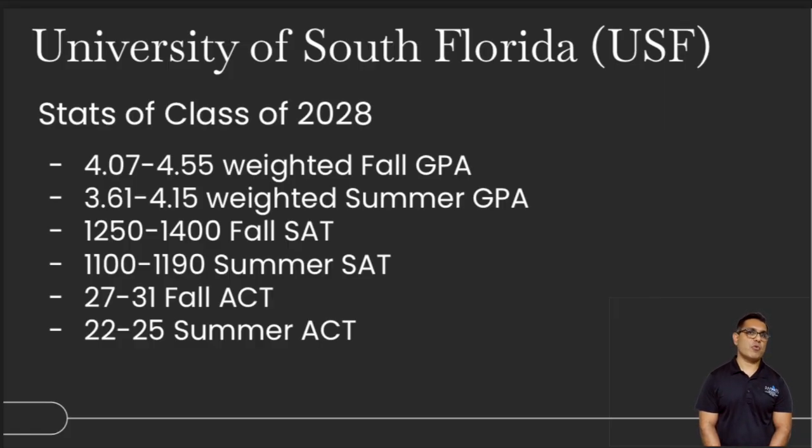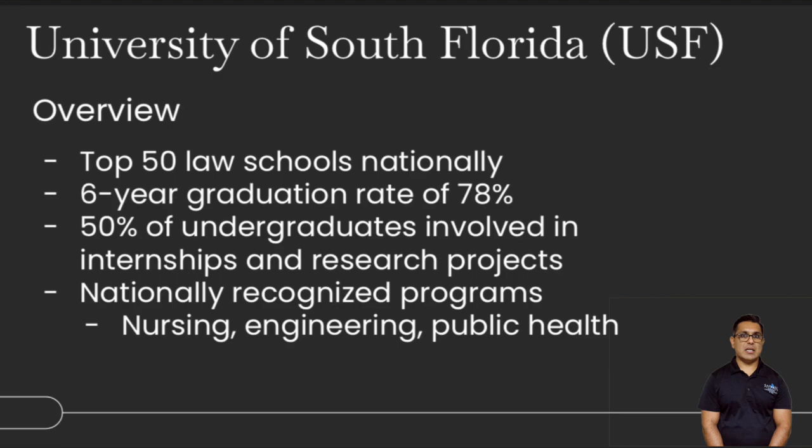USF, class of 2028: about 4.0 to 4.8 weighted GPA. The SAT spread — looking at summer or fall — is anywhere between 1100 to about 1400, depending on when you're applying. The ACT ranges from 22 to about 30. Summer entrance is less rigid based on GPA, SAT, and ACT requirements. Overview: it's a top 50 law school nationally, has a medical school, other graduate programs, and a pretty big climate and sustainability program. There's nursing, engineering, and public health programs as well. USF is in the Tampa area, with a lot of growing companies, corporate headquarters, and satellite branches that have relocated there.